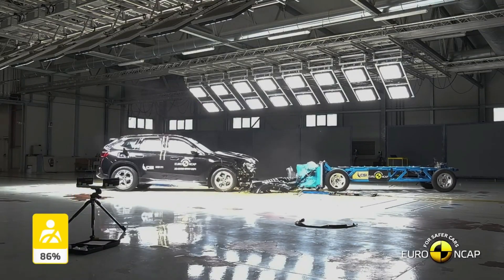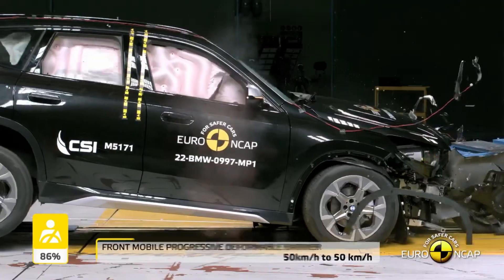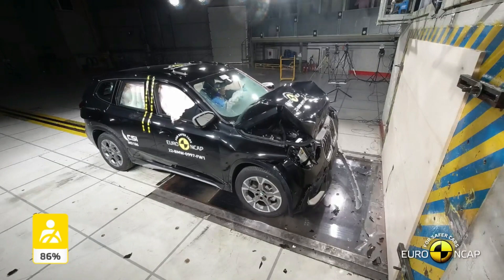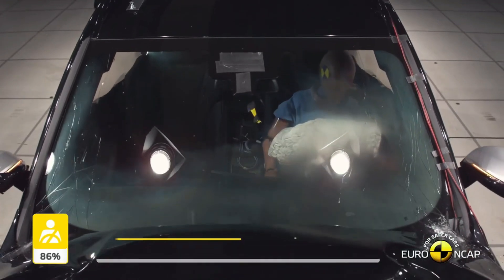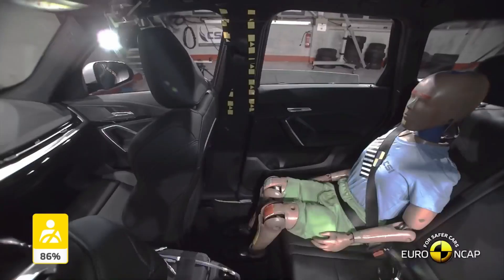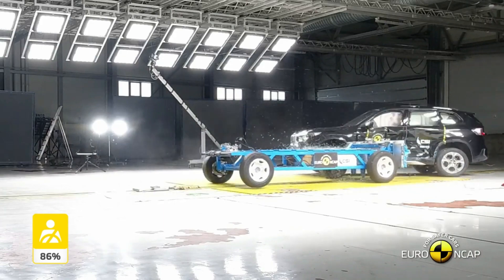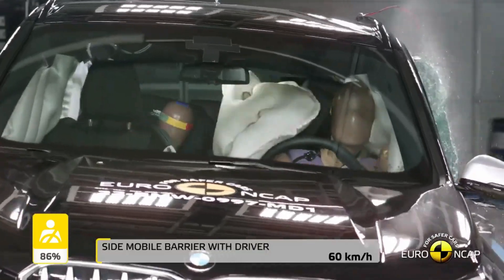The BMW X1 2023 Crash Test. The BMW X1 2023 is the latest in safety technology. It has been designed to protect its occupants in the event of a crash, with a range of features that work together to reduce the risk of injury. The X1 features a reinforced frame, airbags, and an autonomous braking system that work in tandem to reduce the impact of a collision. The X1 has been crash tested to ensure that it meets the necessary safety standards, and the tests have shown that it is capable of protecting its occupants.